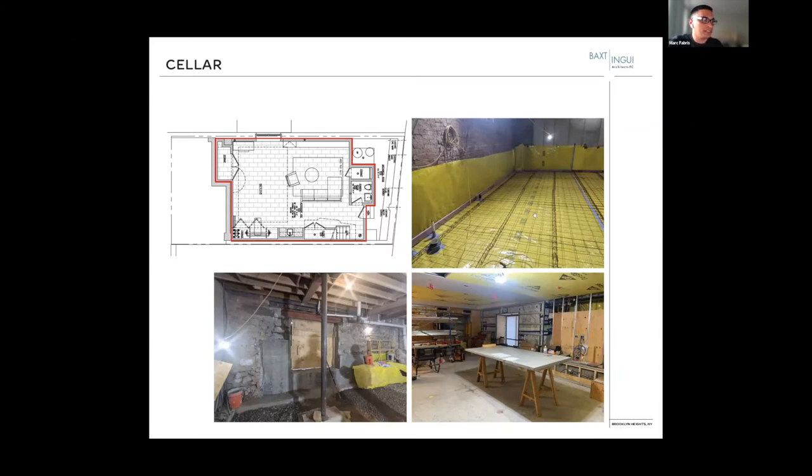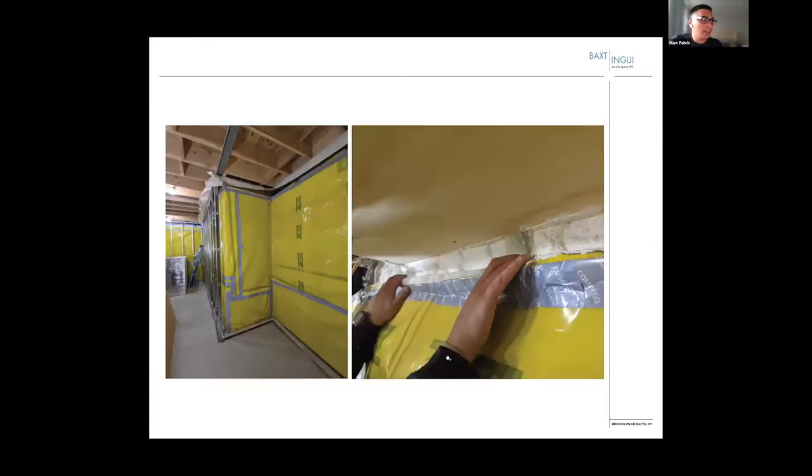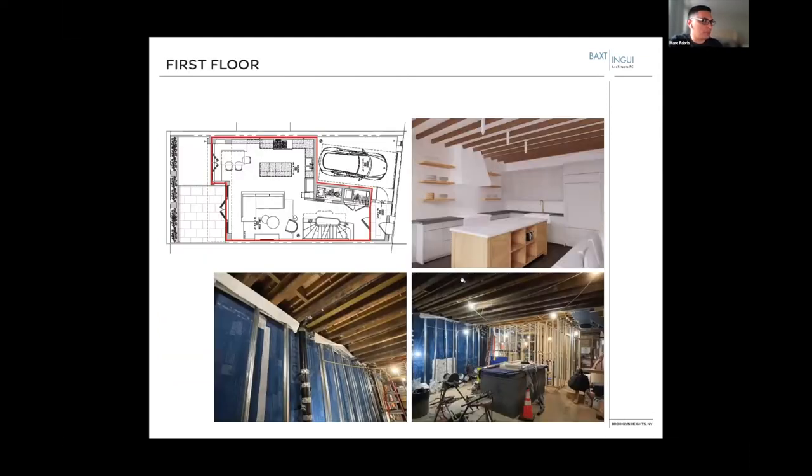We have some photos of the vapor barrier under the slab, and what that looks like today. Just some more details in terms of the vapor barrier coming all the way up to grade and making those connections — really crucial to the passive house air sealing.